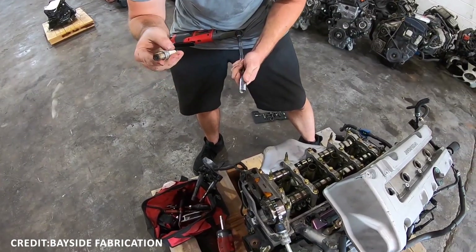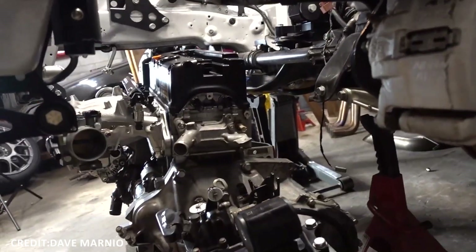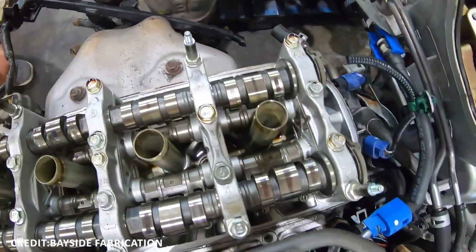Beyond reliability, K-Series engines' high specific output and rev-happy nature made them popular platforms for tuning and motorsport, supported by a wide aftermarket ecosystem.